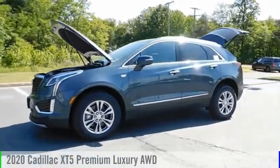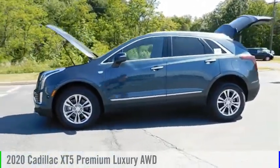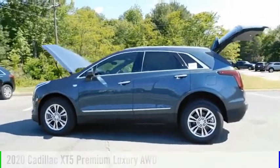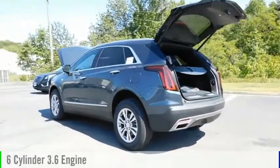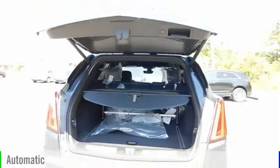Come test drive the 2020 Cadillac XT5. This vehicle is powered by a four-wheel drive, six-cylinder, 3.6-liter engine, and comes with an automatic transmission.